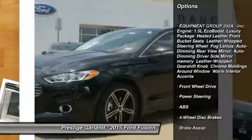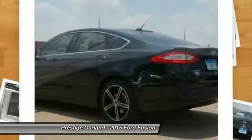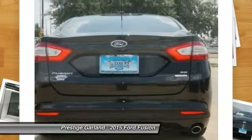Steering wheel audio controls. Stability control. Anti-lock braking system. Traction control. Power passenger seat. Air conditioning.